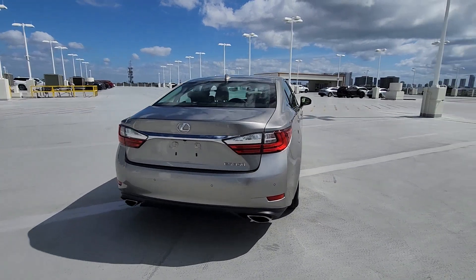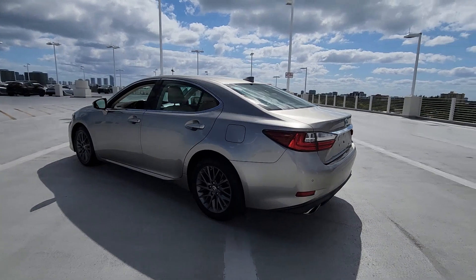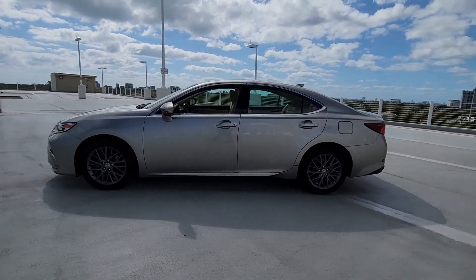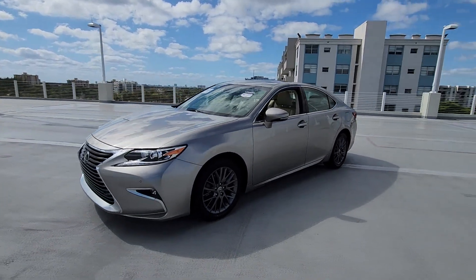Here's a seductively styled ES that's loaded with desirable features. From its daring coupe-like silhouette to its spacious, refined interior and suite of safety and infotainment tech, this plush mid-size sedan thrills and delights at every turn.